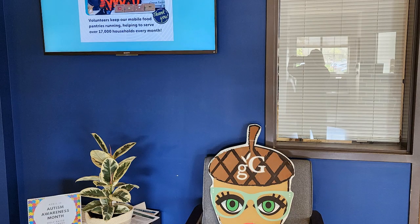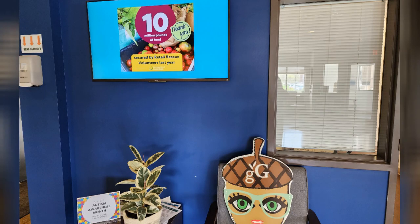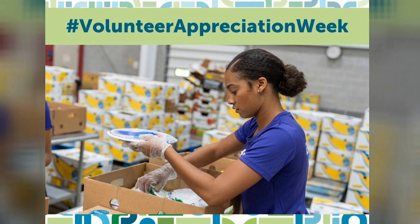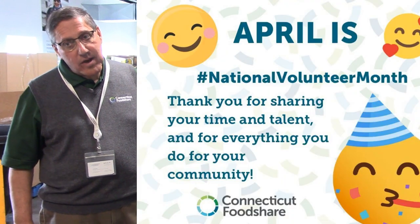To a non-profit like us, it's absolutely essential that we have our volunteers. This is National Volunteer Month and National Volunteer Week. It makes a big difference when we want to say thank you — we're very grateful for our volunteers.